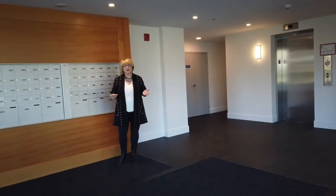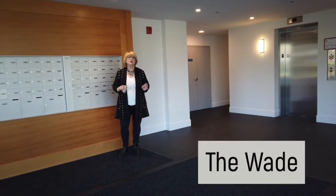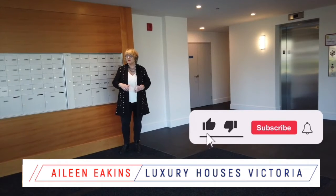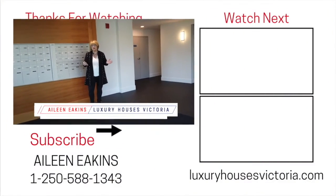Thanks so much for being with us today as we take a look at the condo here in The Wade, a beautiful steel and concrete building. We would really appreciate that thumbs up — don't forget to like, share, and subscribe to our YouTube channel, and we'll see you in the next video.